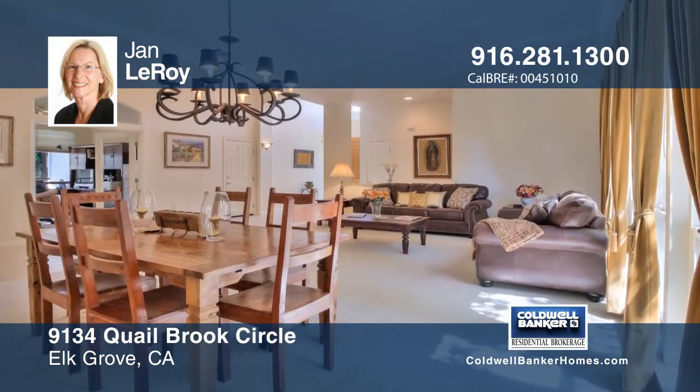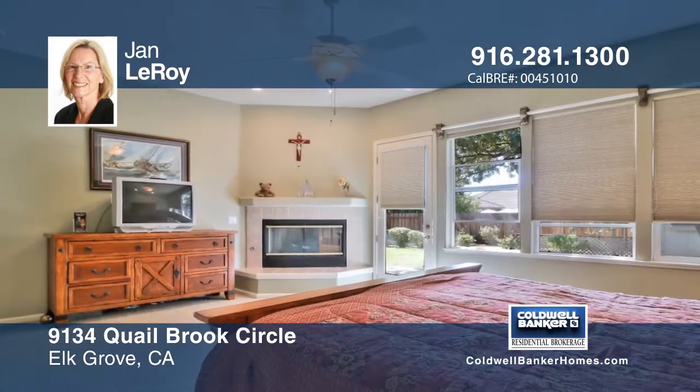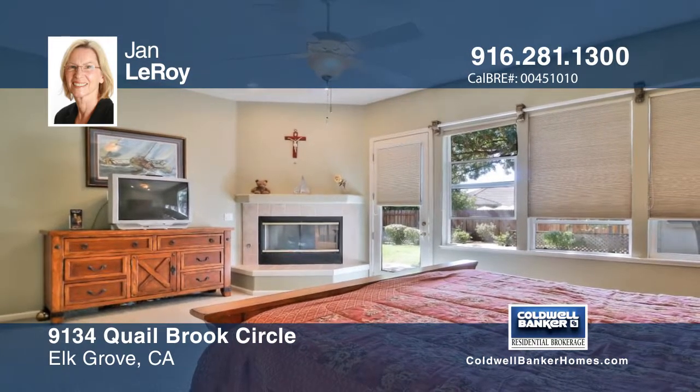The master suite boasts a fireplace and outside access, plus a soaking tub. Jan Leroy would love to give you a tour.